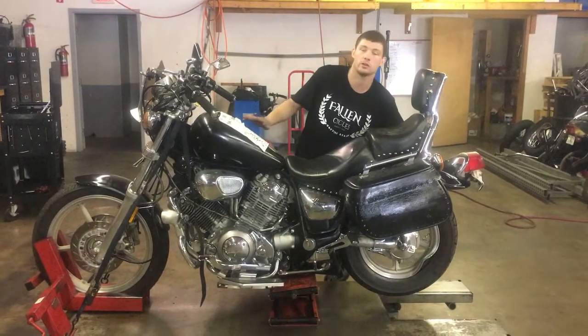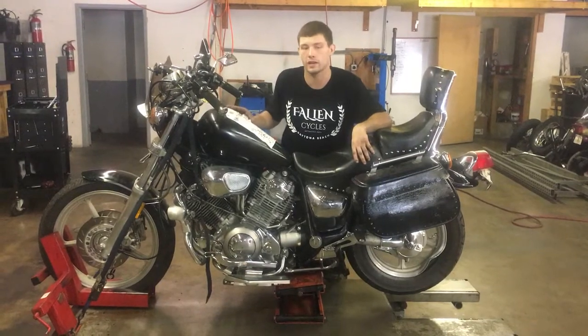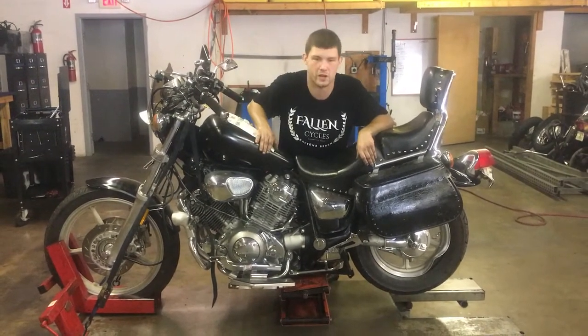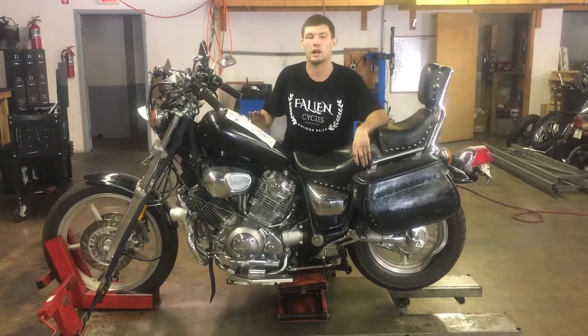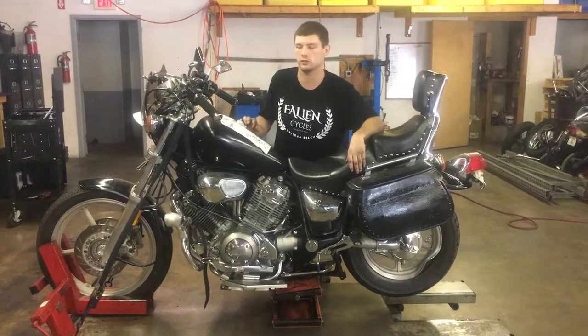It got hit here in the back end, so it bent up the back wheel, so we're unable to road test this bike. This bike still has a good engine, transmission, and driving components, so we can drive it up and down the gears here on the stand. We're going to go ahead and fire this bike up so you can see some of the electrical components of it before we park this bike out.